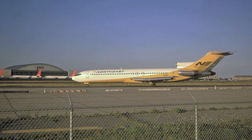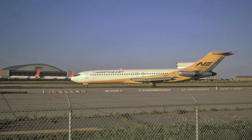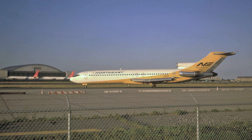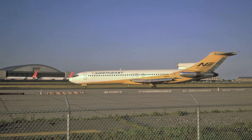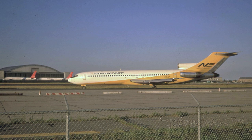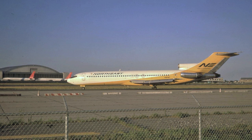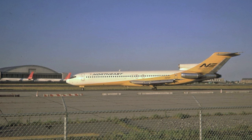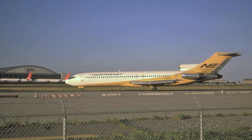Here we have Northeast Airlines 727-200 N1640, taken on August the 3rd, 1972, at New York's JFK Airport. The historical importance of this image is that it was taken two days after the official merger between Northeast Airlines and Delta Airlines, which took place on August the 1st of 1972. Soon after the merger, Delta Airlines applied little stickers to the forward section of the aircraft, and that had not taken place on this aircraft when this image was taken. So there you have it — a bit of history from August of 1972.